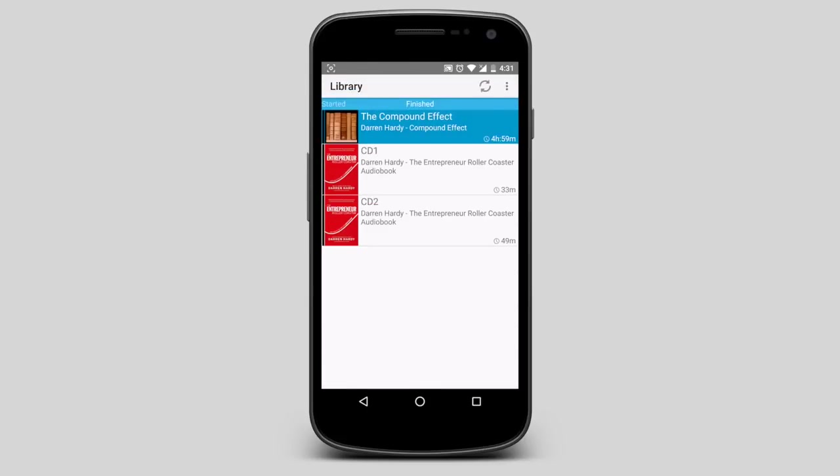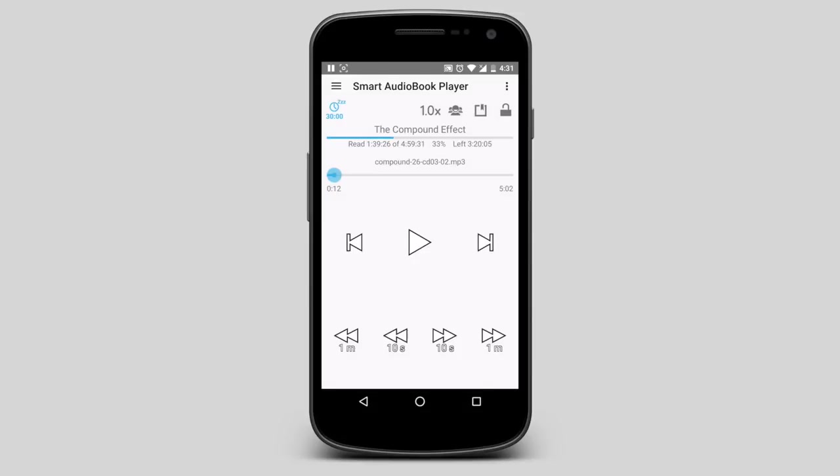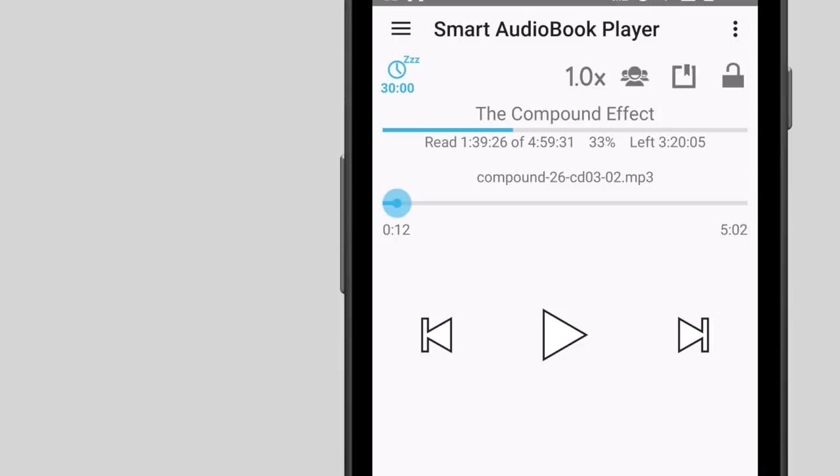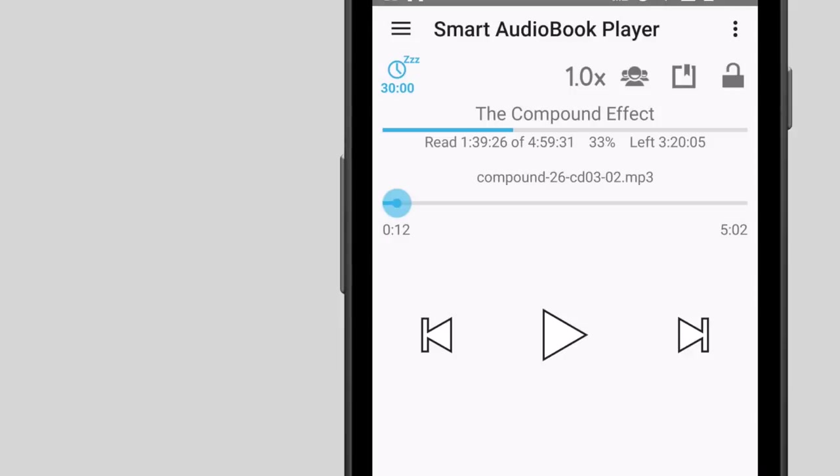I prefer Smart Audiobook Player. The reason I don't recommend a normal music player app is because dedicated audiobook players have more options. However, an important thing here — don't forget to support the author. You can do that by spreading good words about the book on social media, or by buying the physical copy when you can afford it.